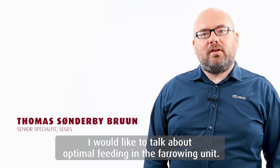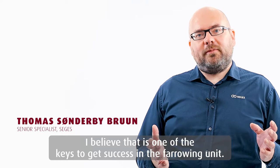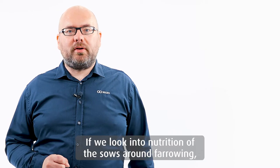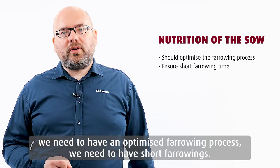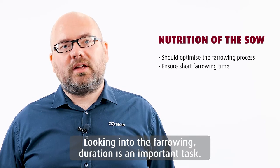I would like to talk about optimal feeding in the farrowing unit. I believe that's one of the key factors to get success in the farrowing unit. If we look into nutrition of the sows around farrowing, we need to have an optimized farrowing process. We need to have short farrowings, so looking into the farrowing duration is an important task.